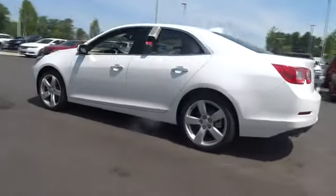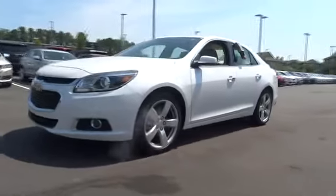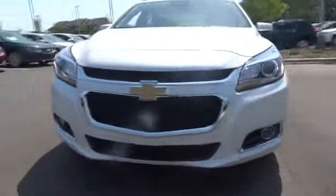Keyless entry, navigation system, power passenger seat, remote engine start, backup camera, leather-wrapped steering wheel, adjustable steering wheel, power steering.